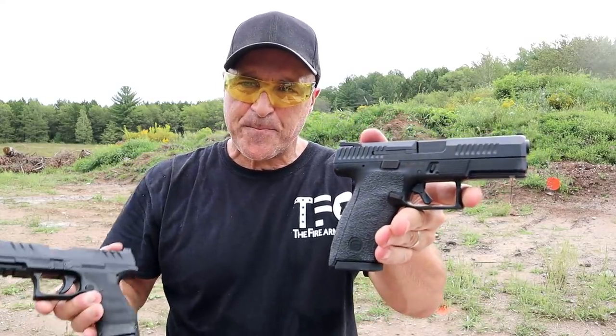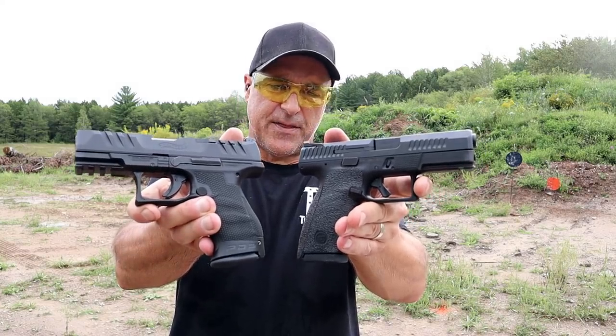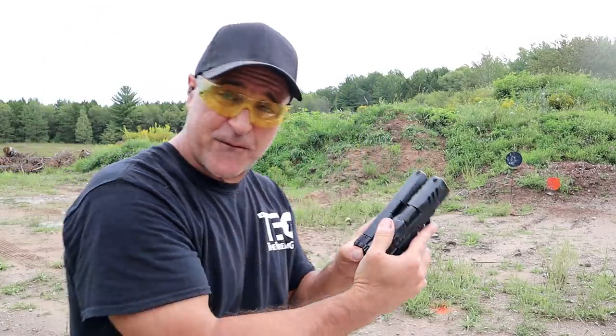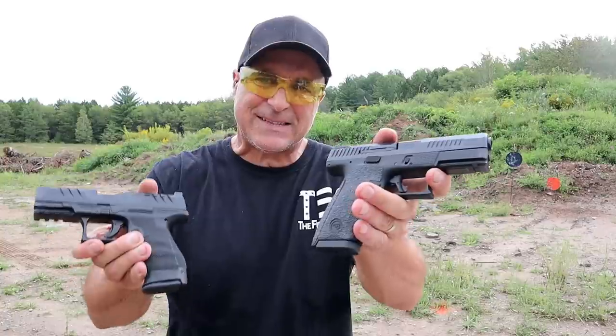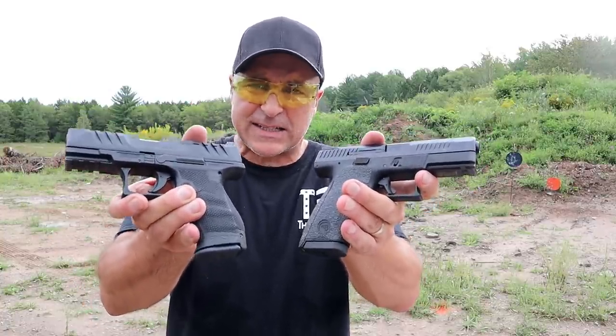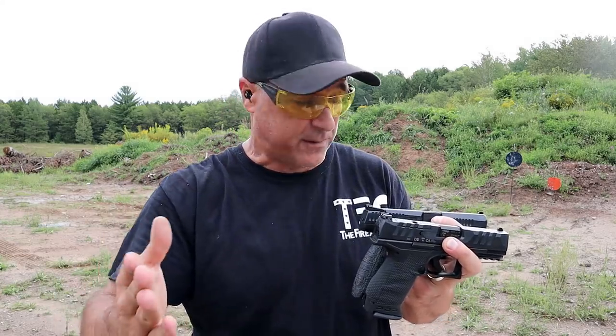The CZ P10C and the Walther PDP — what a difficult choice this is. Both compact size, 4-inch barrels, both have 15 round mags, MSRP within $50. And believe it or not, their loaded weight with both the P10C and the PDP is the same: 32.5 ounces with 16 rounds. Which one would you choose? I'm going to give you my thoughts. There's not a great price difference, and the fact is you can't go wrong with either of them — let's just get that out of the way.